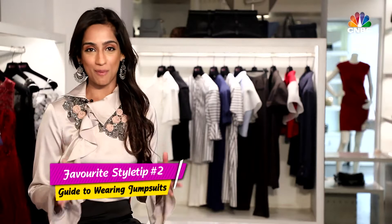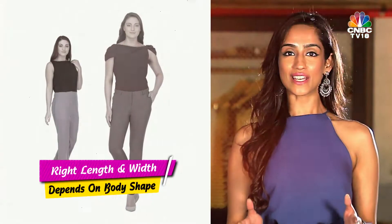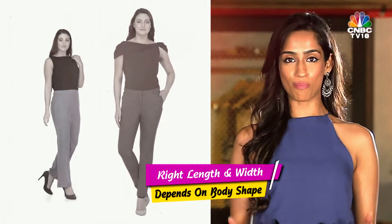We then spoke about jumpsuits — how to wear them and how to style them. Rule number one is the right length and width. Just as with trousers, the right length and width of your jumpsuit depends on your body shape.